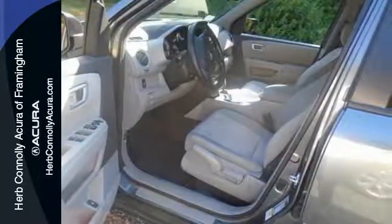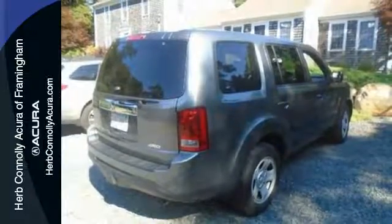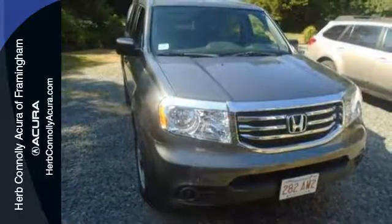Features include a CD player, dual zone air conditioning, a backup camera, and a trailer hitch receiver. Knowing that you've made a rational, intelligent choice can be fun. Choose this 2013 Pilot today.